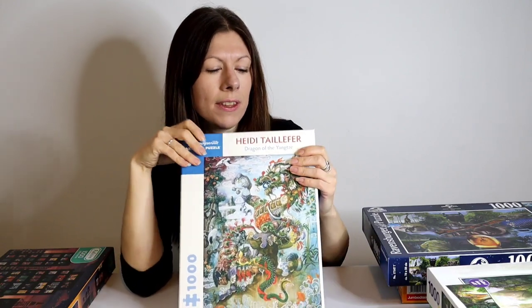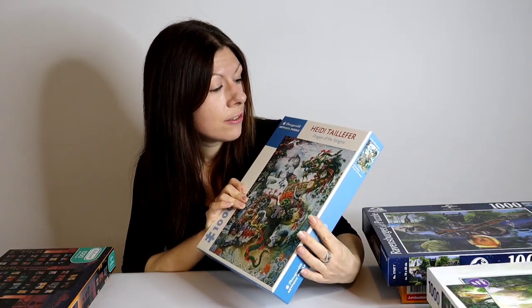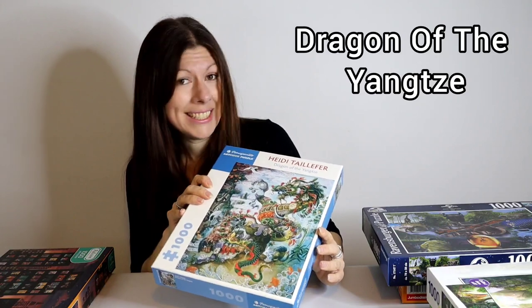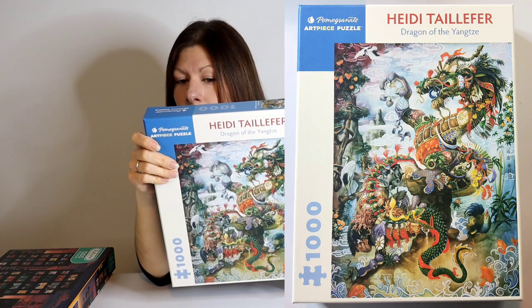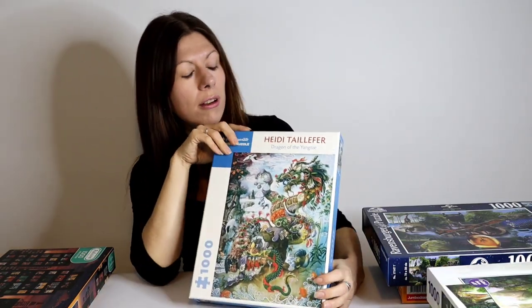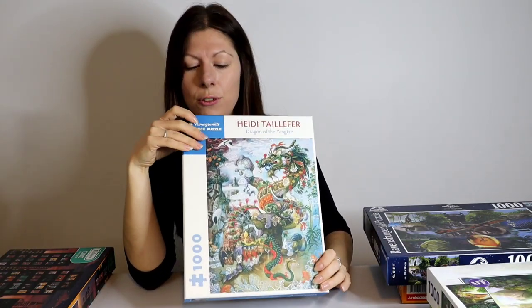Moving on, this is by Pomegranate — I haven't done one of their puzzles in ages. They tend to do a lot of art designs. The box is very good quality, strong and sturdy but smaller than a Ravensburger box. This one is Dragon of the Yangtze — I'll put the title on screen. I love the artwork; it's a beautiful image, and the description mentions surrealism, humanism, and mythology from a Canadian artist. From what I remember of Pomegranate the quality was very good, and I am really looking forward to this one.